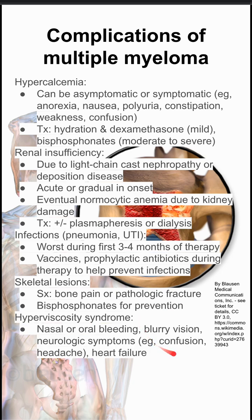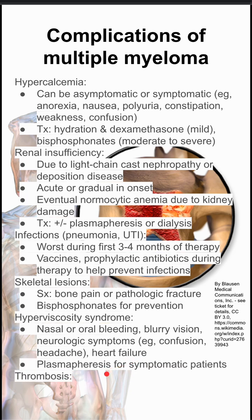Hyperviscosity syndrome is another problem — your blood gets very thick. This can cause nasal or oral bleeding, blurry vision, neurologic symptoms like confusion and headache, and heart failure. To treat this, you do plasmapheresis if they have symptoms.